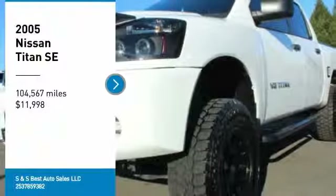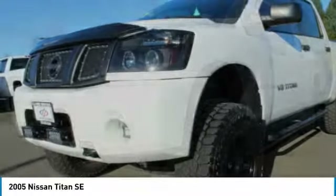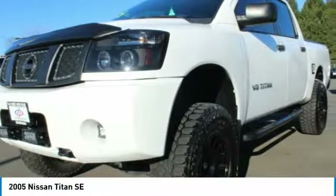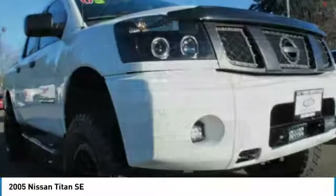Looking for the right vehicle? Check out the 2005 Titan. The Titan houses the Endurance V8 engine, the largest standard truck engine in its class. But the benefits don't stop there.